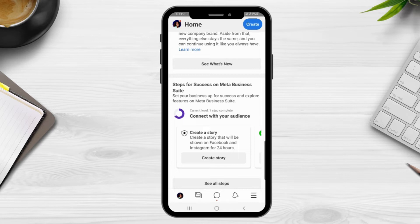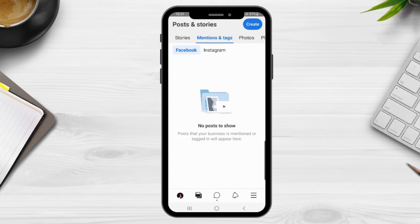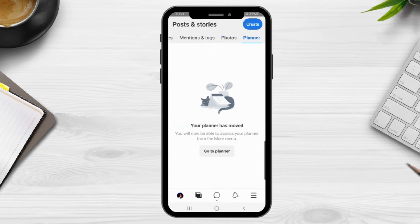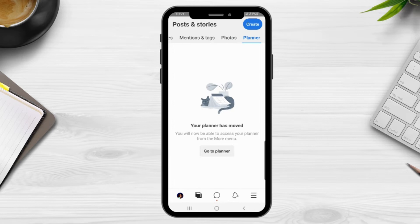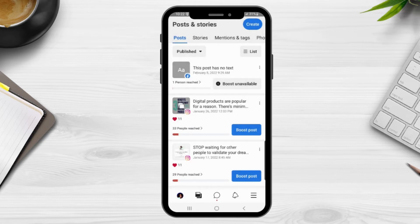From the bottom menu bar, we're going to click the next icon and it's going to take us to Posts and Stories. From here you can view posts, stories, mentions and tags, photos, and your planner — which is basically like your content calendar. From the post area you can view posts you've already published. If you want to change that, you can select the down arrow and view any scheduled posts or drafts you may have.